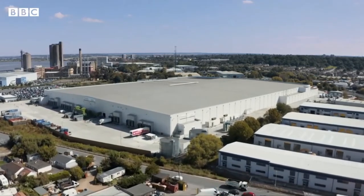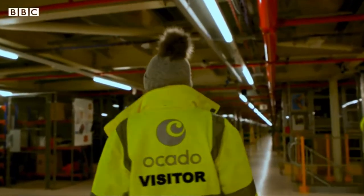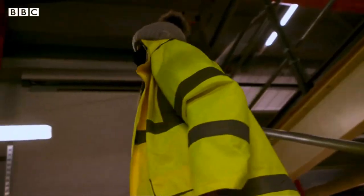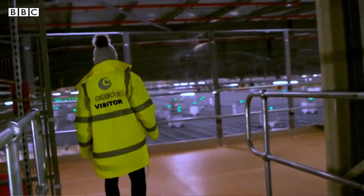During the pandemic, as more people stayed home, Ocado expanded its operations. We've come to see the largest of its warehouses. Opened in 2018, it processes orders for groceries worth a billion dollars per year.